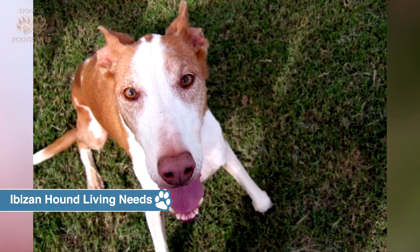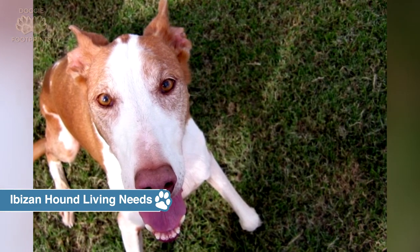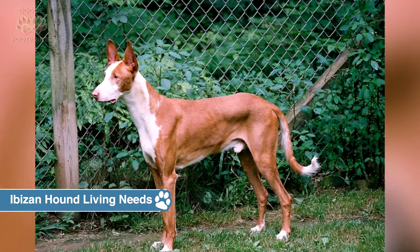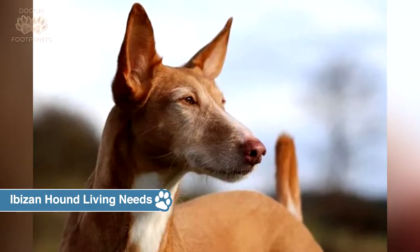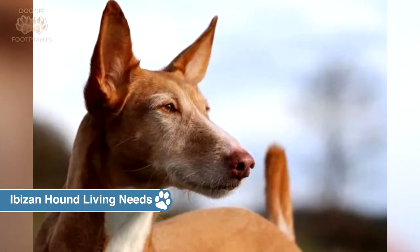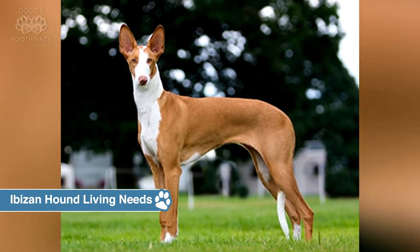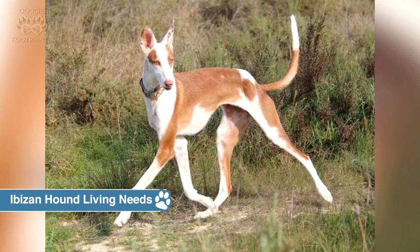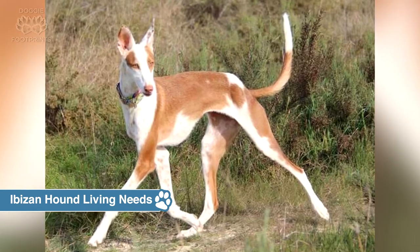Another factor to consider before bringing home an Ibizan hound puppy: thanks to their high energy levels, they may overwhelm small children. Ibizan hounds are unhappy if they do not get a chance to run every day. They especially like to play hunter and will chase any small animal that moves, even over the horizon, so you must be careful where you choose to let one off the leash. In many areas, no place is safe enough to unleash an Ibizan hound. At home they enjoy a soft bed and warm rays of sunshine, and as long as they get adequate exercise, are pleasant and quiet inside.